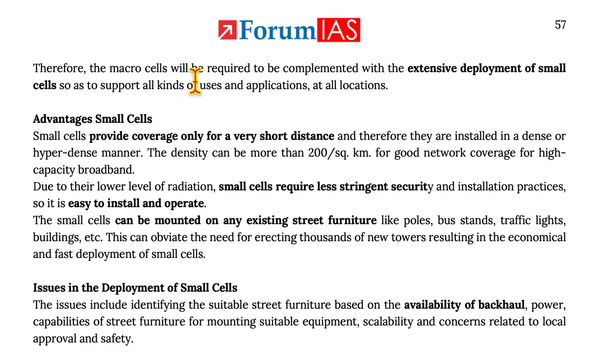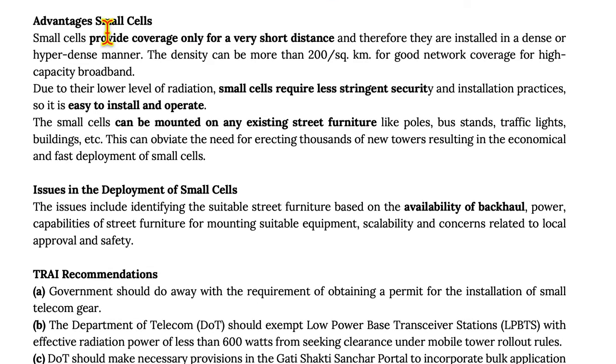Therefore, macro cells will be required to be complemented with extensive deployment of small cells so as to support all kinds of uses and applications at all locations. Small cells provide coverage only for a very short distance and therefore are installed in a dense or hyper-dense manner. Their density can be more than 200 per square kilometer for good network coverage for high-capacity broadband.